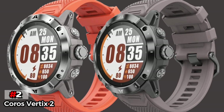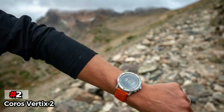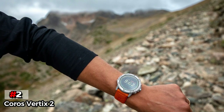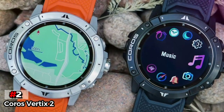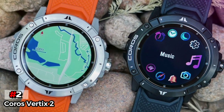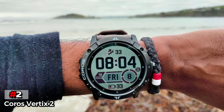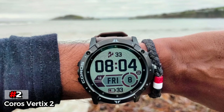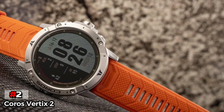The COROS VERTIX 2 can go for as long as 240 hours in its Ultra Max mode, and this is applicable for all of its functions including running, biking, and swimming metrics. If you're planning on doing all three, there's also a multi-sport triathlon mode. The watch comes with a 1.48-inch always-on display featuring bold and crisp images, arguably one of the best on the market. Even underwater, the screen still gives visible images, and the watch is mostly operated using physical buttons, which is important with wet hands.